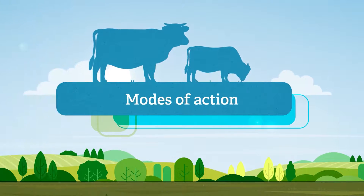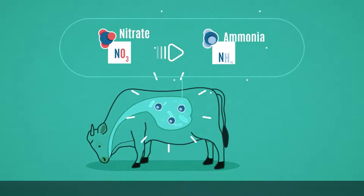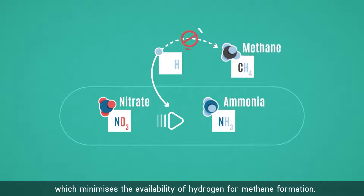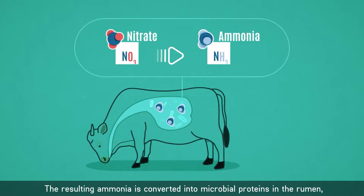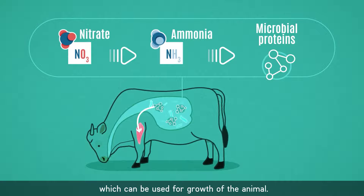Modes of action: Silvair promotes the reduction of nitrate to ammonia, a process that occurs naturally within the rumen. As part of this process, hydrogen ions are consumed, which minimises the availability of hydrogen for methane formation. As such, Silvair works like a hydrogen sink. The resulting ammonia is converted into microbial proteins in the rumen, which can be used for growth of the animal.